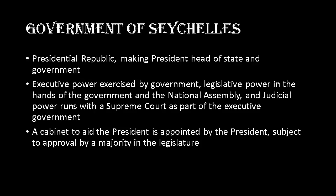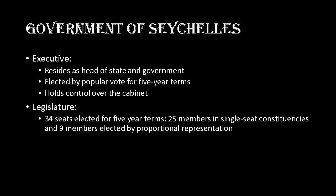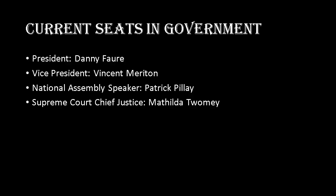Breaking down the executive and legislature: the president is head of state and government, elected by popular vote for five-year terms, and holds control over the cabinet. The legislature has 34 seats elected for five-year terms — 25 members in single-seat constituencies and nine members elected by proportional representation. As of 2016, the president is Danny Faure, the vice president is Vincent Meriton, the national assembly speaker is Patrick Pillay, and the supreme court chief justice is Mathilda Twomey.